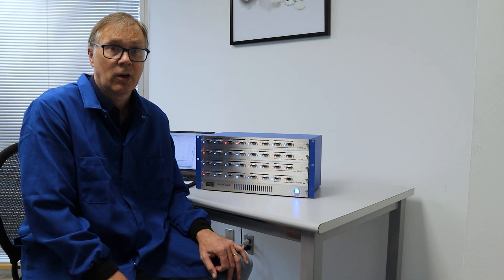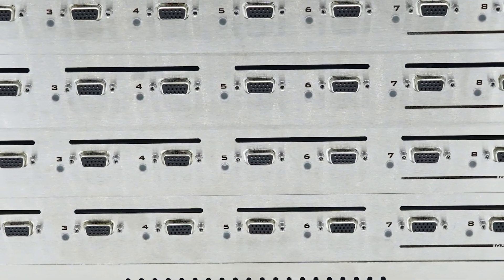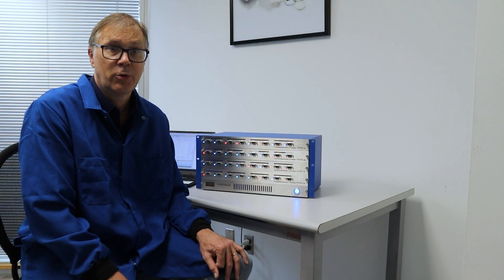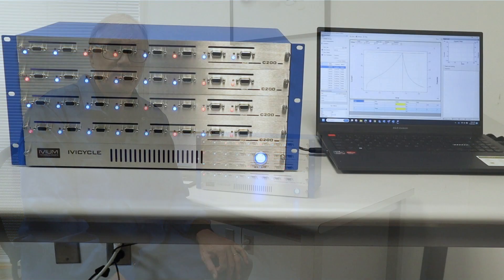Performance testing of batteries requires a large amount of data under different testing conditions to determine the characteristics of the battery. These tests can be time consuming and require a large number of channels to fulfill these requirements. Testing different types of batteries with different parameters will require a battery cycler that has flexible configurations.